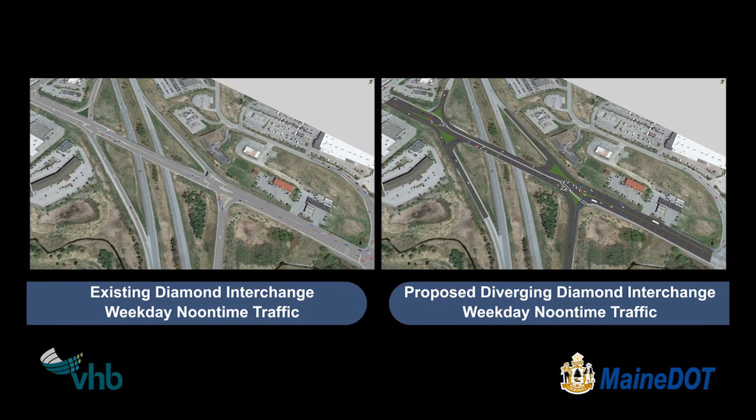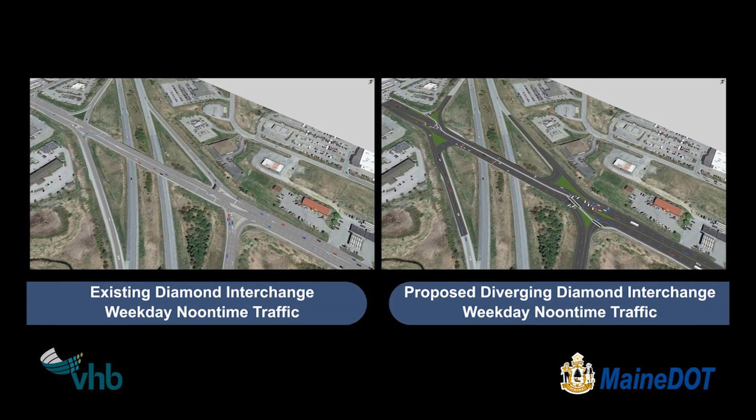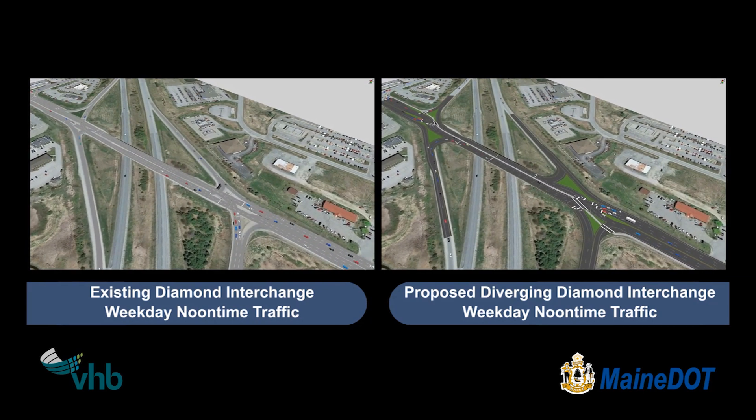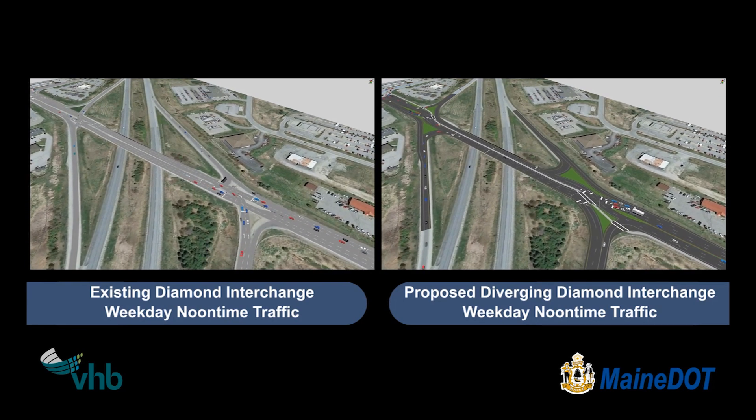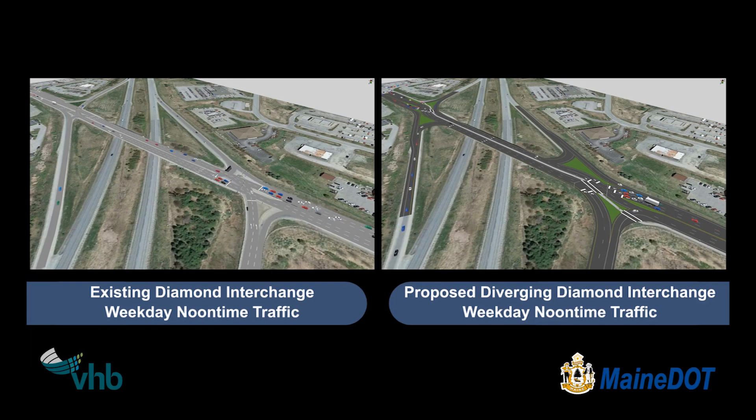There are three westbound lanes and two eastbound lanes, allowing for the addition of a bike and pedestrian path in the median. The increased efficiency of the DDI allows for this lane reduction. Westbound traffic is diverted to the left side of the road at the first traffic signal. The free left turns create an easy I-95 U-turn in case of a missed exit.